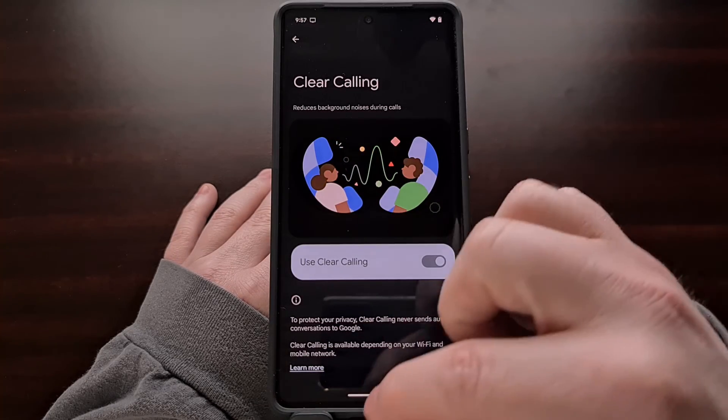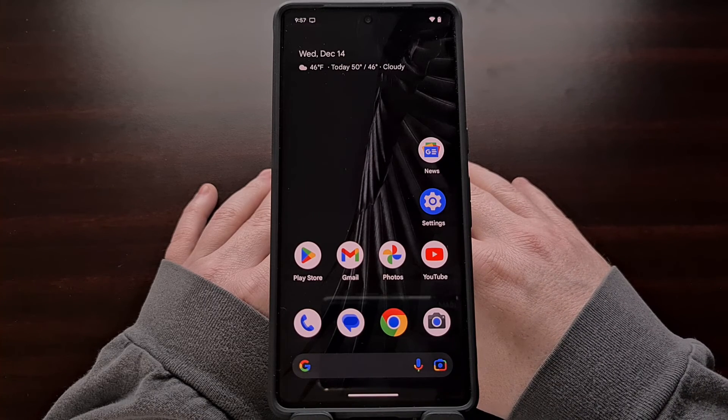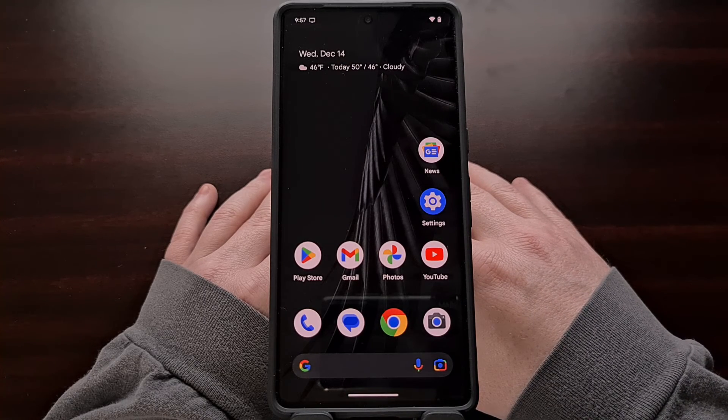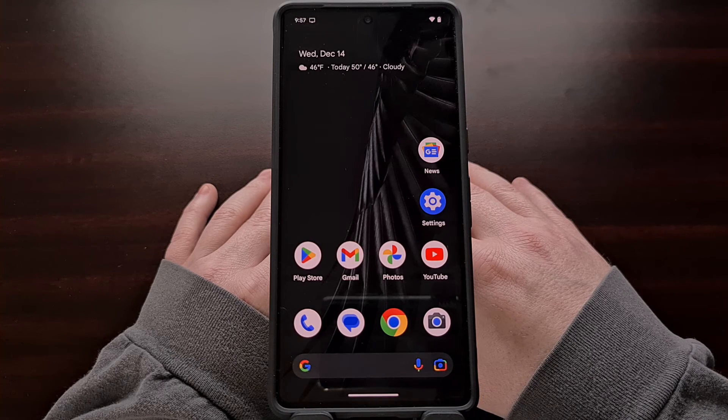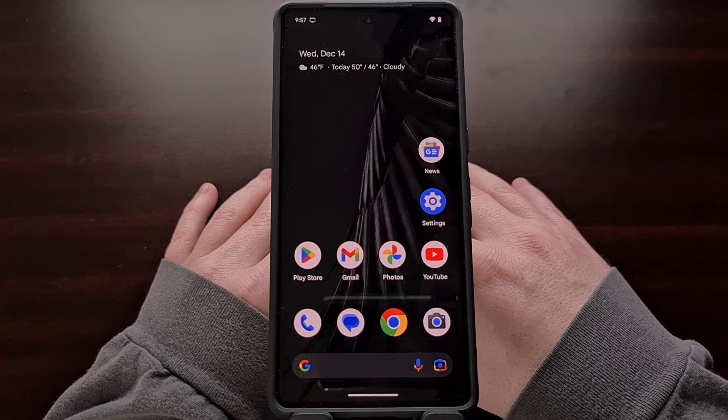For those of you who have used this feature already, please use the comment section below to tell me about your experiences with the new Google Pixel feature. In my experience, it doesn't completely eliminate all background noises, but it can pick up on some common noises and that has made it easier to understand the person on the other end of the phone call.